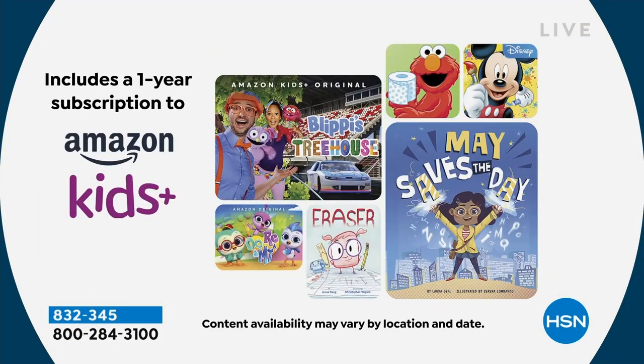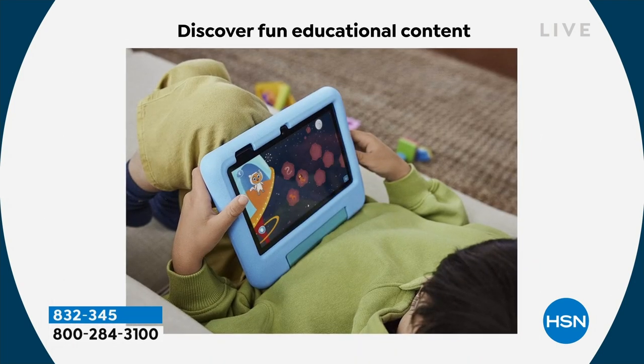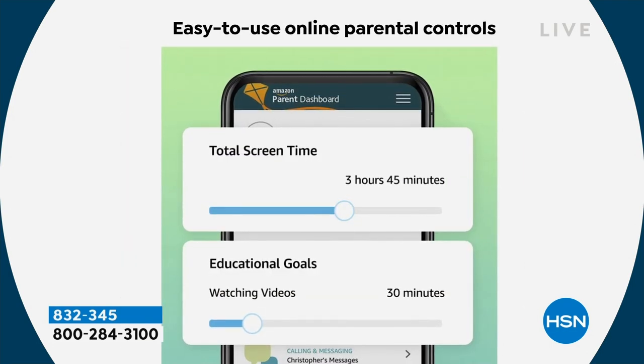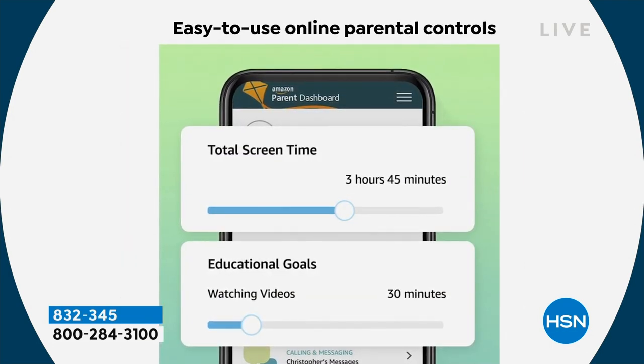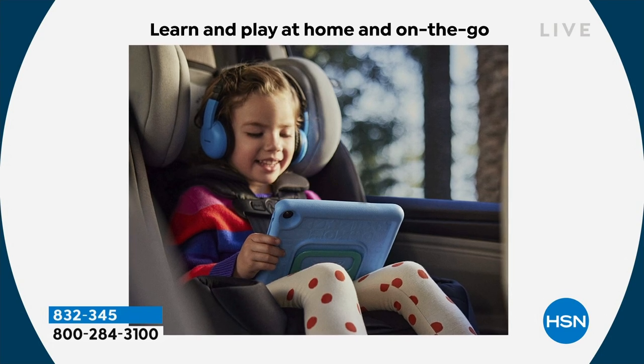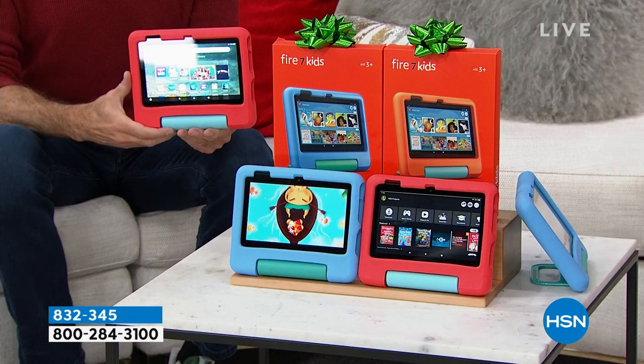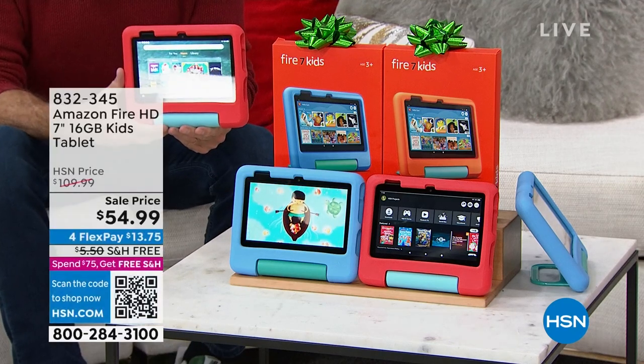Before we get to that, I want to debut a brand new cyber week deal — and we have the lowest price anywhere, better even than Amazon by half. We are half off on the Kids Fire HD 7-inch tablet, made for kids.